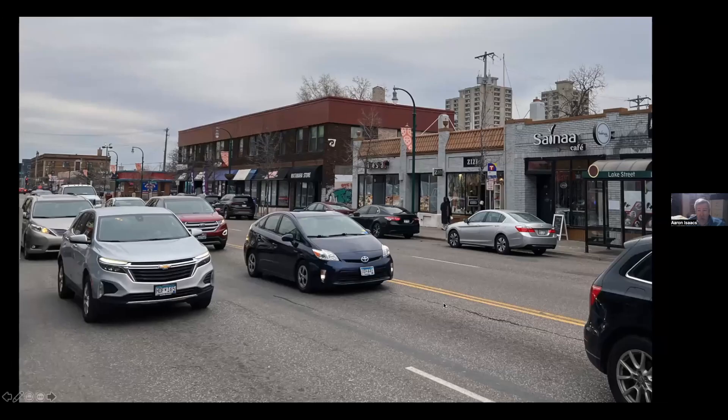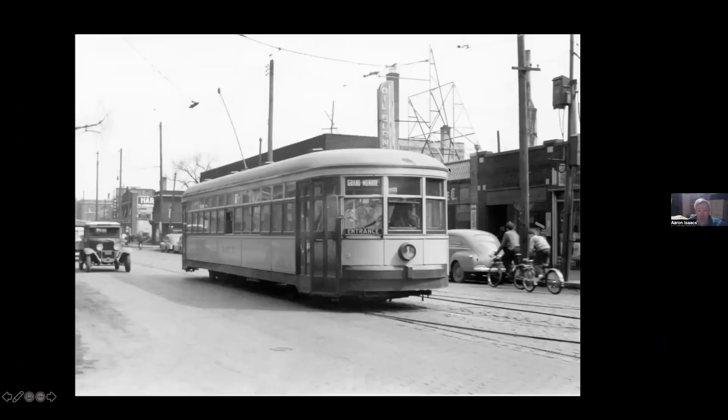Now we're down at Lake and Grand. The Grand Avenue line came out Nicollet to Lake and then went about four blocks over to Grand Avenue and turned south. These buildings right here still stand. Here's what they looked like — you can see the switches for turning onto Grand; the Grand Monroe line used the lightweight cars.